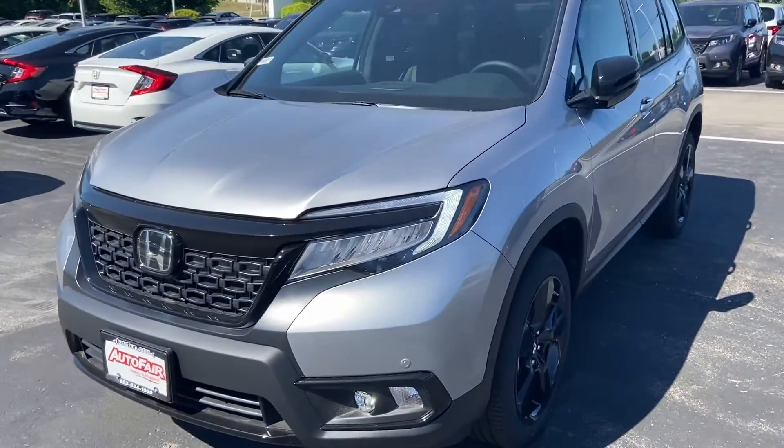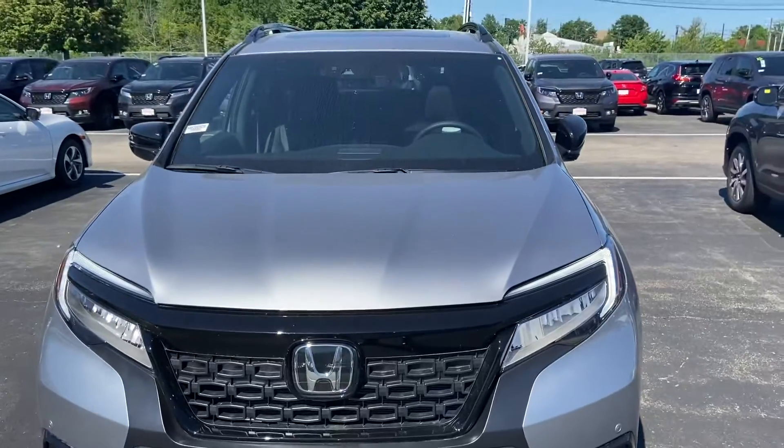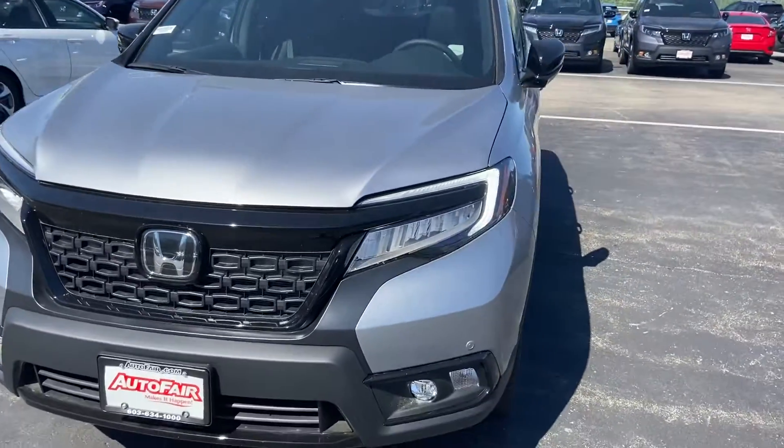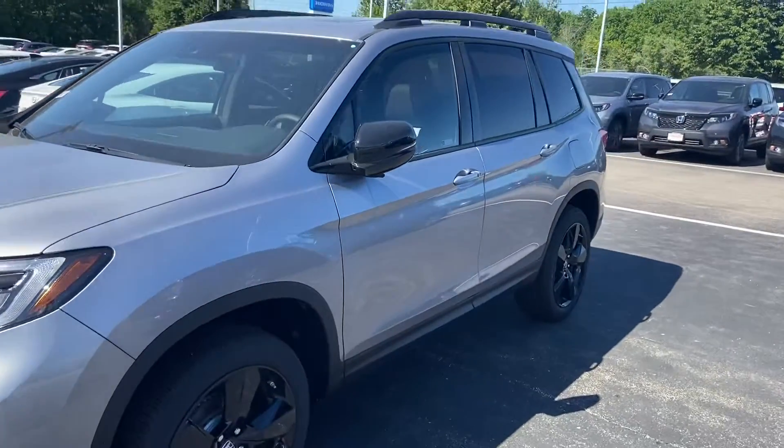Hey Jeremiah, I hope you're having a wonderful day. My name is Logan Turgeon. I'm a sales consultant over here at AutoFair Honda in Manchester, New Hampshire. I wanted to reach out to you with this beautiful 2020 Honda Passport Elite that I have here on my lot.